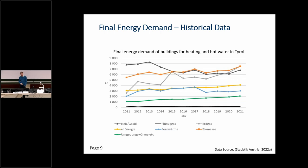Looking at final energy demand historically, we can see a small decline in demand for oil, a rise in demand for natural gas, and a small rise in environmental energy — representing heat pumps. District heating shows a step change, probably from a change in accounting methods. But overall, the gas trend is still going up to 2021, which does not fit our Tyrol 2050 goals. That is something we have to improve to reach climate neutrality in Tyrol.